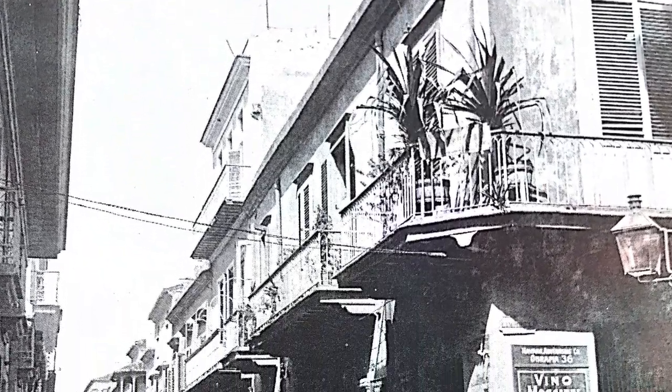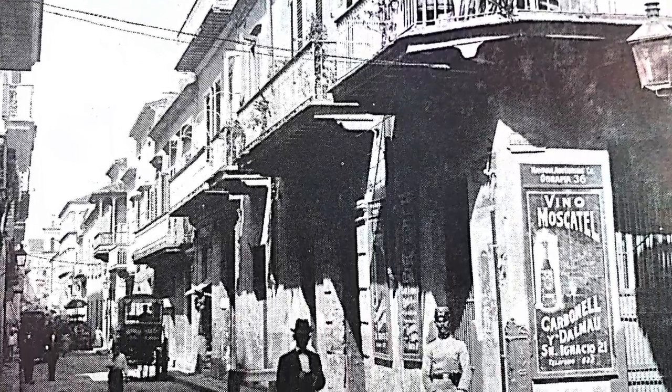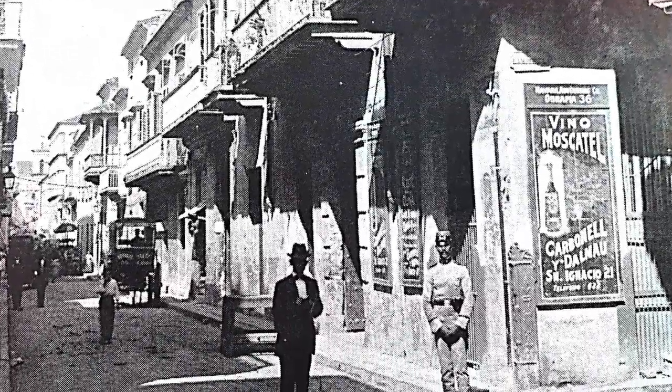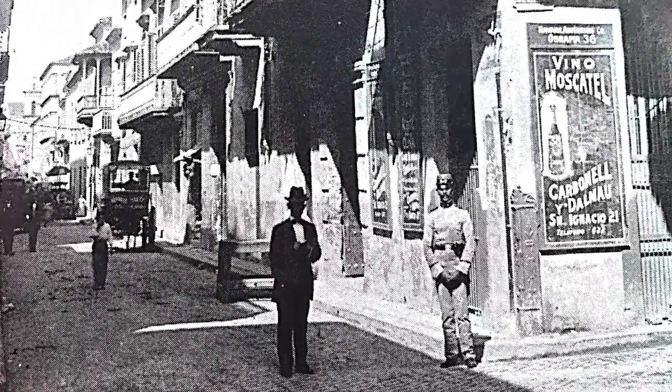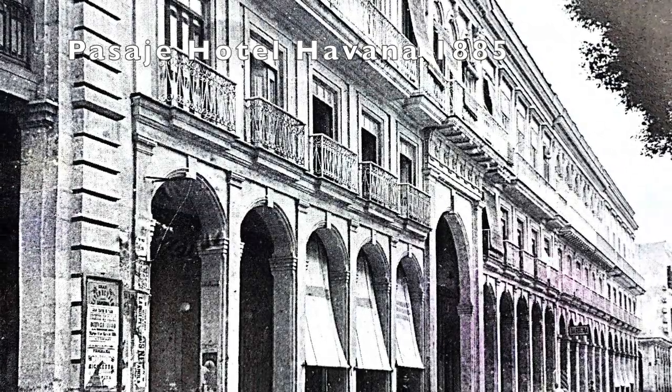A quaint city scene in Old Havana with a cobblestone street, a well-dressed man, and a policeman. This is the Grand Hotel Pasaje.